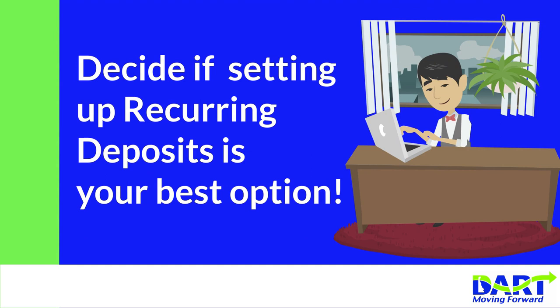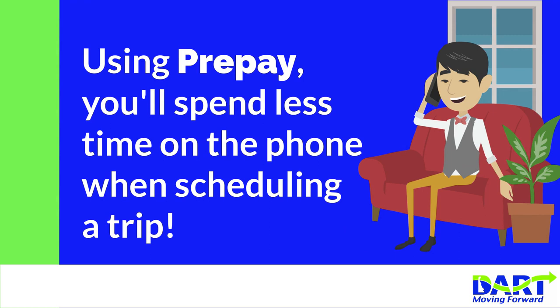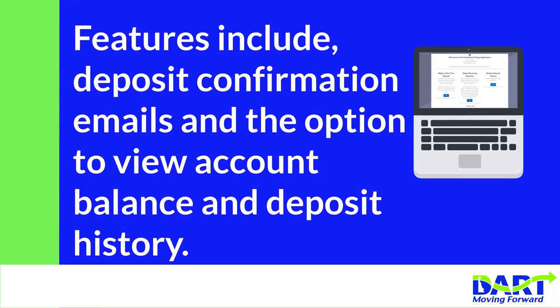Using Pre-Pay, you'll spend less time on the phone when scheduling a trip. Features include deposit confirmation emails and the option to view account balance and deposit history.